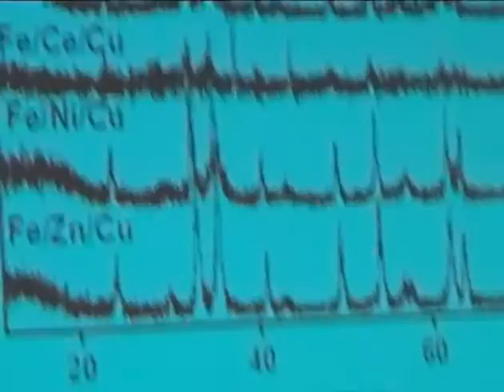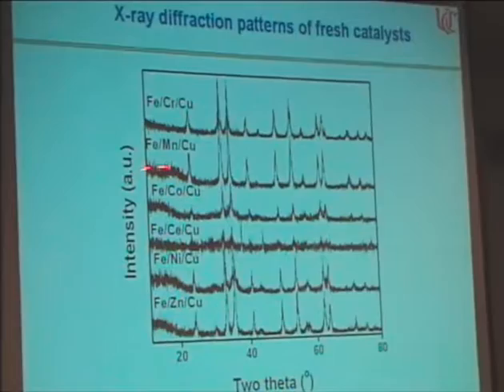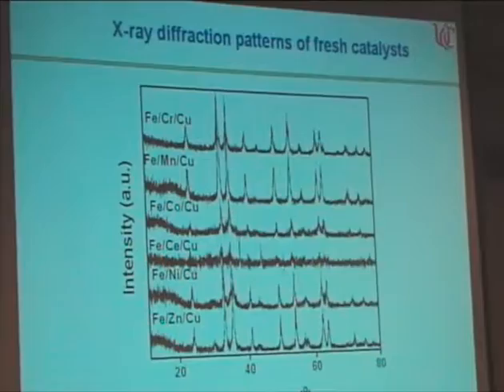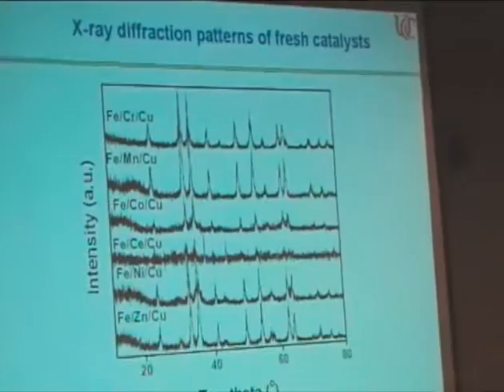I want to explain this interesting behavior based on characterization techniques: XRD, TPR, and Mössbauer spectroscopic studies. These are the X-ray diffraction patterns of the calcined catalysts before activation — the fresh catalysts. All catalysts exhibit peaks due to the hematite phase, and there are no peaks corresponding to either copper or compounds between iron, the transition metal, and copper. This may be due to the lower metal loading as well as lower copper loading.